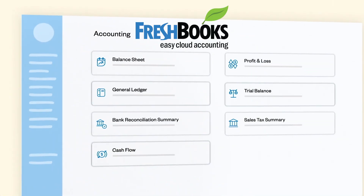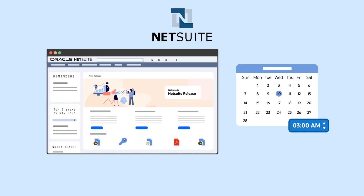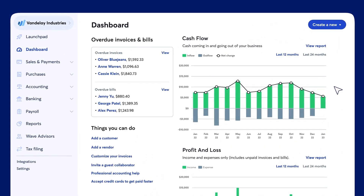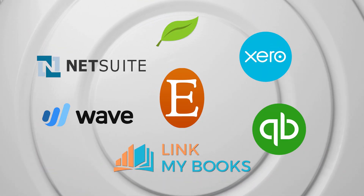We know variety is the spice of life, so there are more options: FreshBooks with its user-friendly interface and expense tracking, NetSuite for scalable solutions supporting business growth, and Wave — your cost-effective buddy with free accounting tools. They might not integrate as smoothly as Link My Books, but they bring their own unique flavor to the Etsy accounting party.